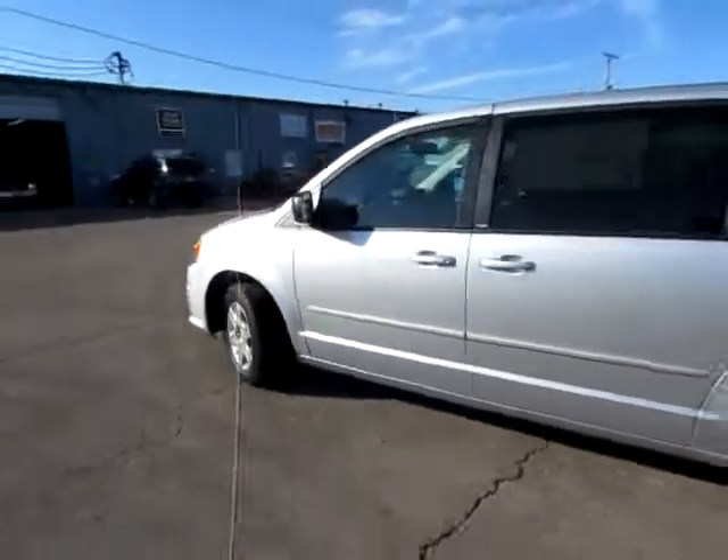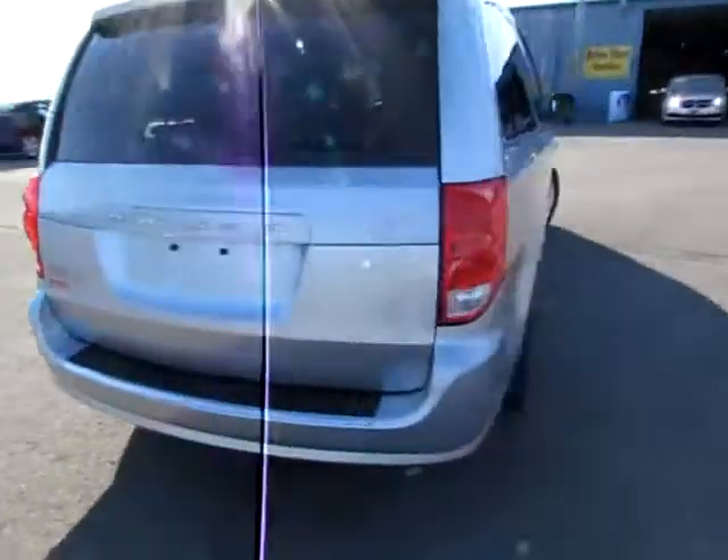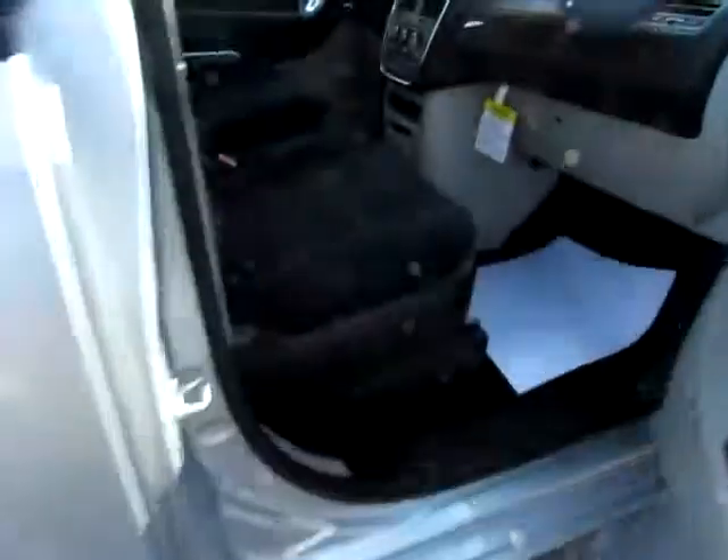This is a beautiful example of a 2012 Dodge Grand Caravan. Notice its great design. It's also got heated mirrors to keep you safe on those wintry days.